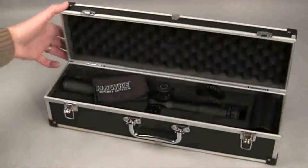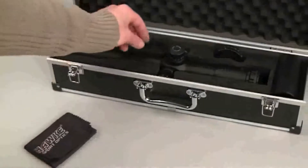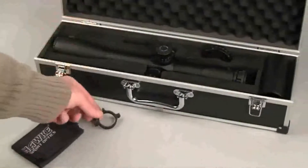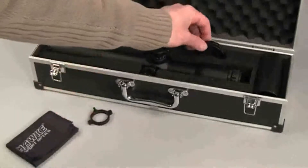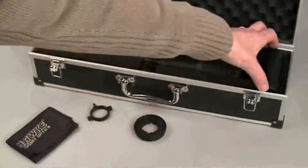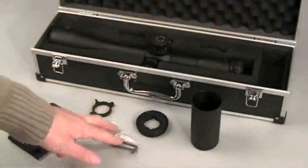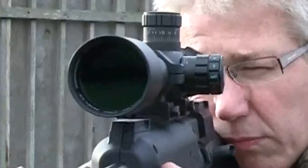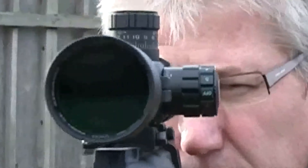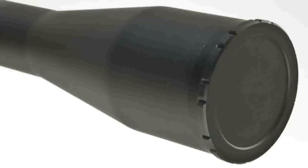For safe storage when not in use, each Sidewinder 30 IR Tactical comes supplied in a neat custom-fitted hard carry case. Inside you'll also find a lens cloth, a vernier for the additional oversize focus wheel, a four-inch screw-on sunshade, and a set of dedicated hex keys.